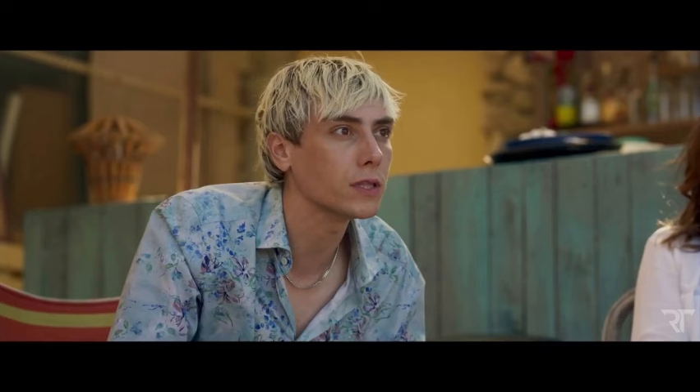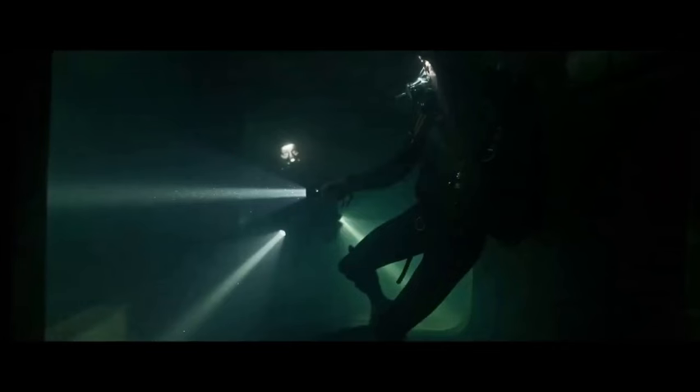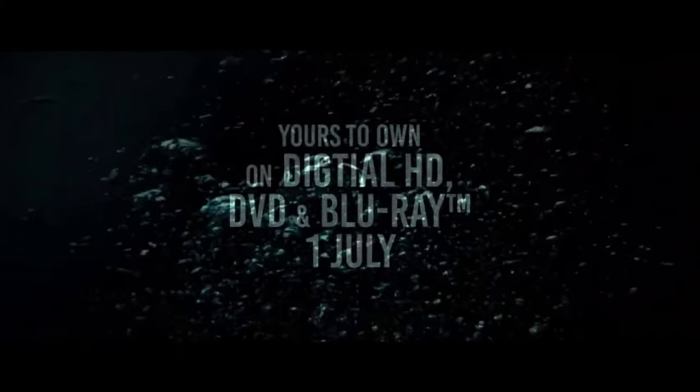The Foley work is equally impressive. Every drip, splash, and breath is rendered with astonishing detail. The sound of the characters' labored breathing as they struggle against the pressure is particularly effective in building tension. The music score is another key element — it seamlessly blends with the sound effects to create a haunting and atmospheric soundscape. The use of silence is just as important as the sound, and the film's audio team has mastered the art of creating tension through both.